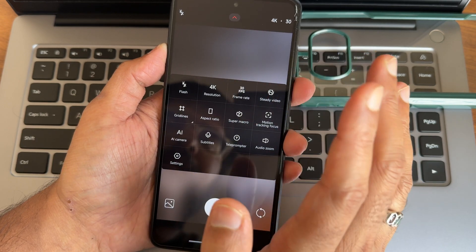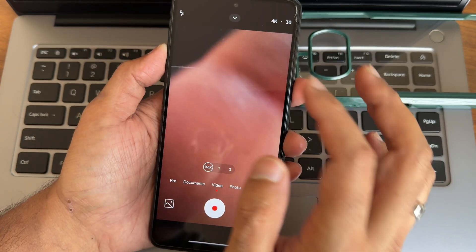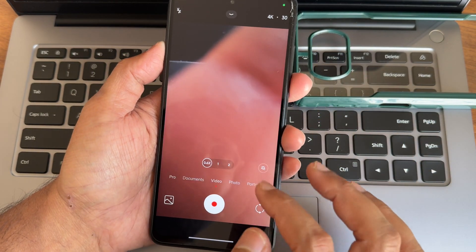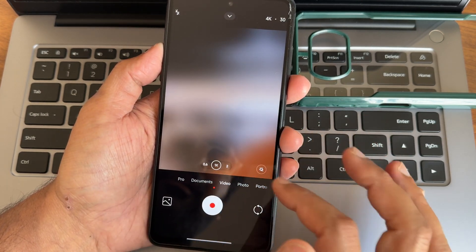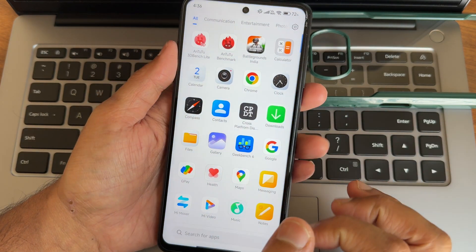This is the camera interface. In video mode you get the HyperOS camera with 4K 30fps, and switching to ultra-wide it also remains at 4K 30fps, which is fine. In photo mode you get all the necessary options, and in the 'More' section you get additional modes - not a Leica camera, but you can manually install any GCam port.